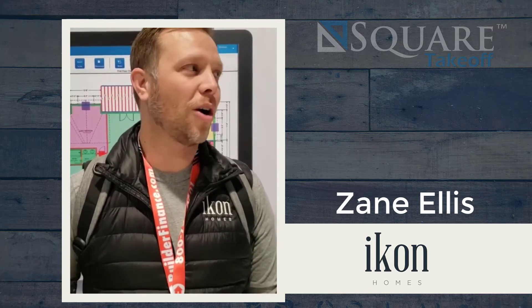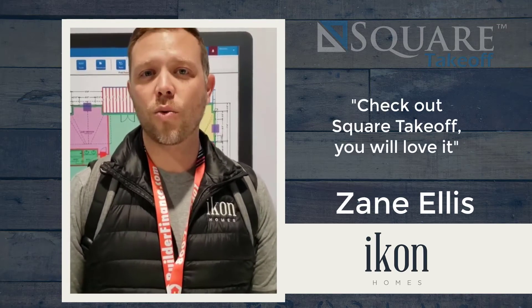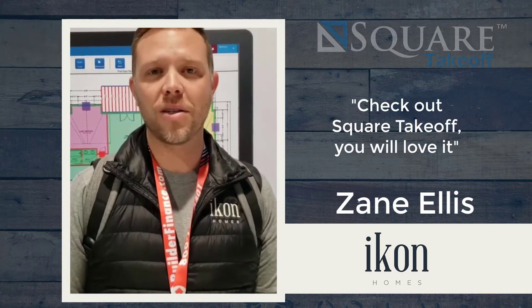Having everything web-based — we're all Mac users — it's been fantastic. So go check out Square Takeoff. You will love it. It's so easy to use.